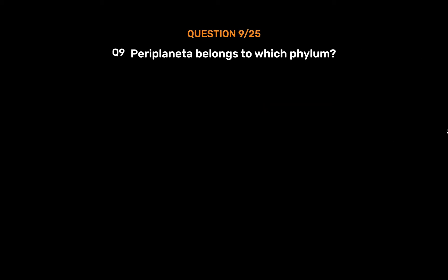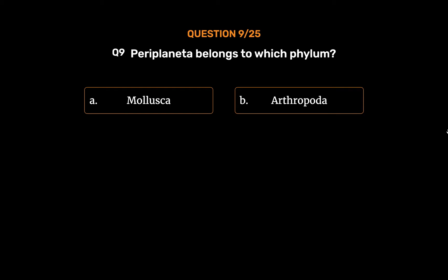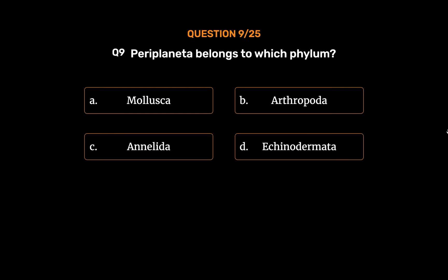Question No. 9. Periplaneta belongs to which phylum? Option A: Mollusca. Option B: Arthropoda. Option C: Annelida. Option D: Echinodermata.